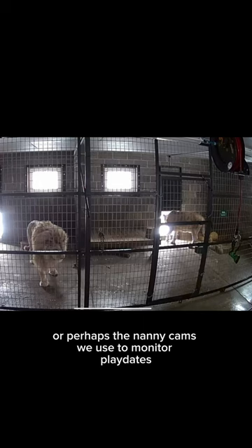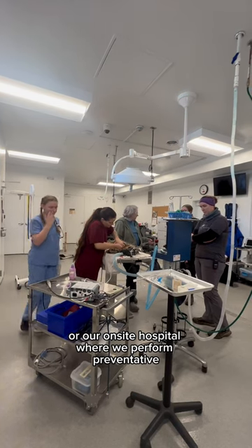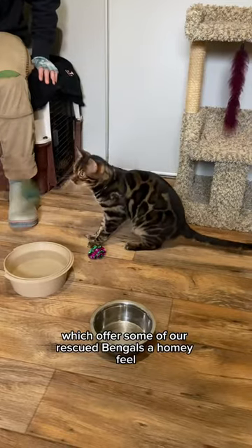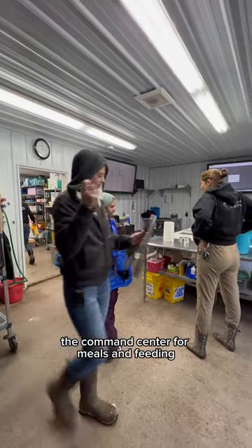Or perhaps the nanny cams we use to monitor playdates, or our on-site hospital where we perform preventative and essential vet procedures. Not to mention our bunkhouse on-site, which offers some of our rescued bengals a homey feel. Or our prep room, the command center for meals and feeding.